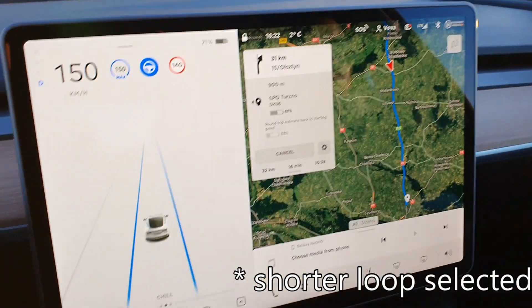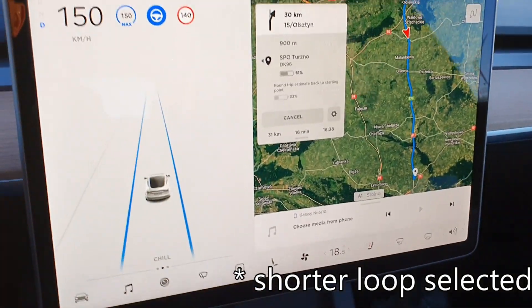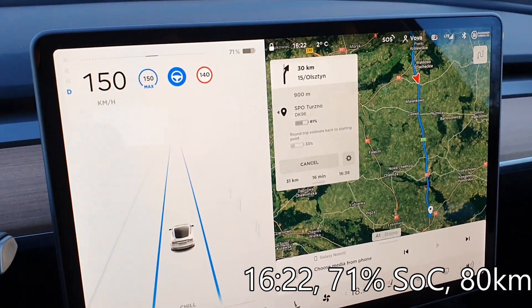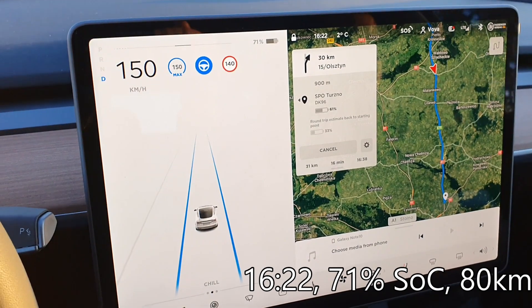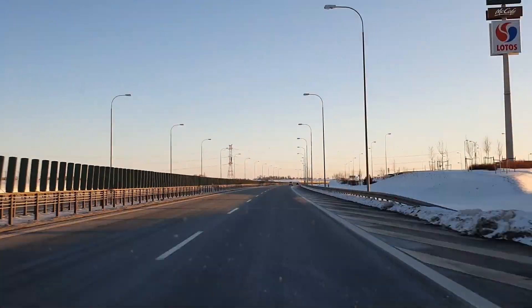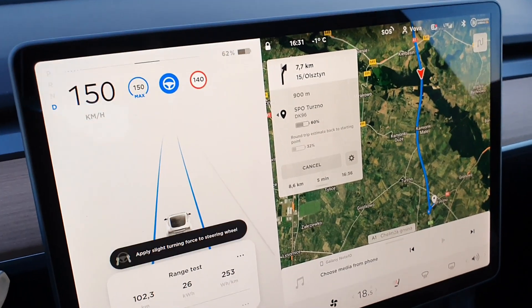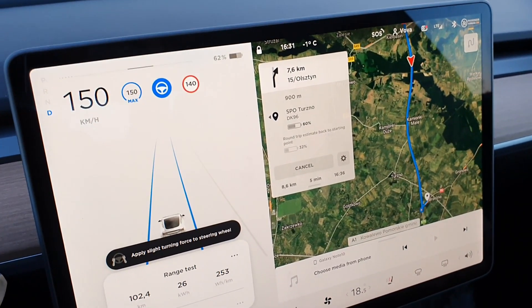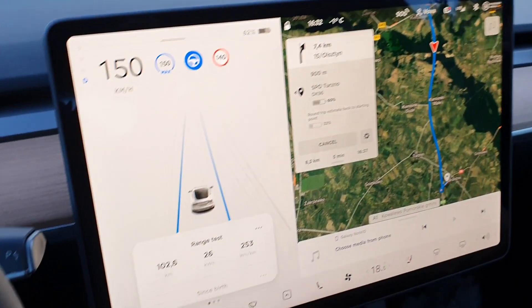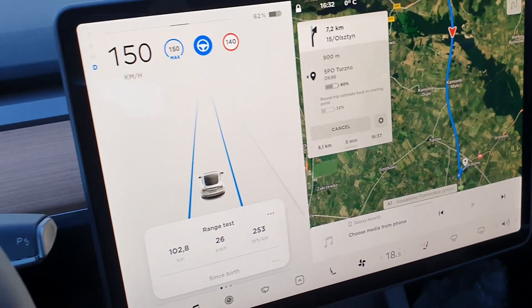We are going to the Tuzno junction, and just in case we have more range, we can do a longer loop. There is a turn to Olsztyn in 30 kilometers but let's see how it goes. Eight kilometers till the turn — we can still drive further on the autobahn if needed. Energy consumption is 253 Wh per kilometer. We have driven 102 kilometers and temperature is zero degrees.